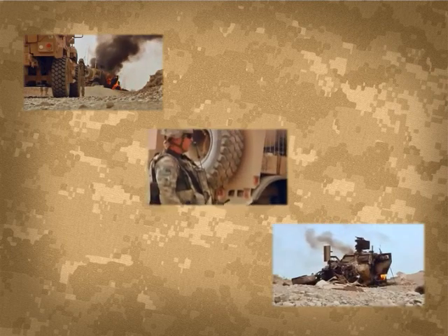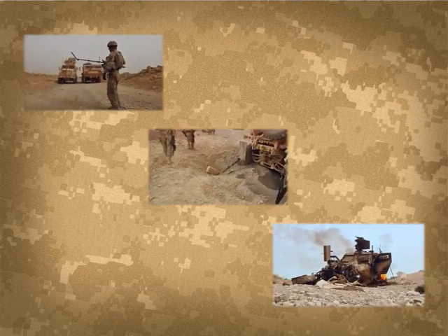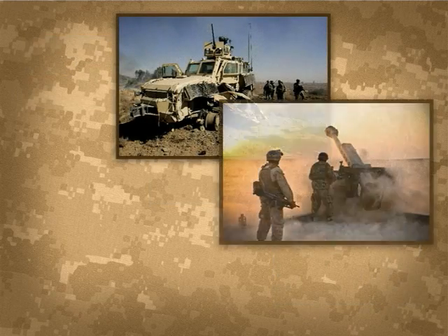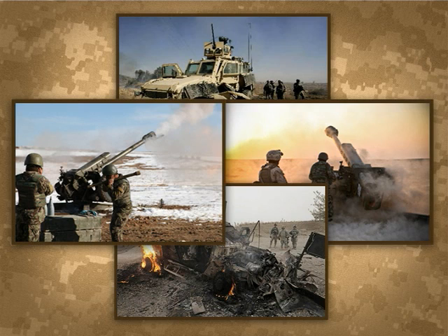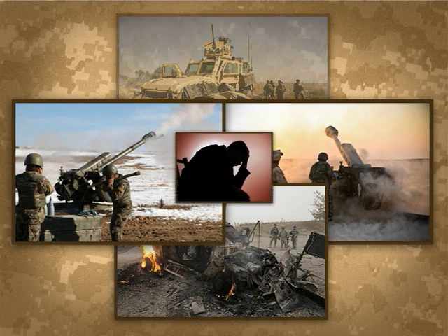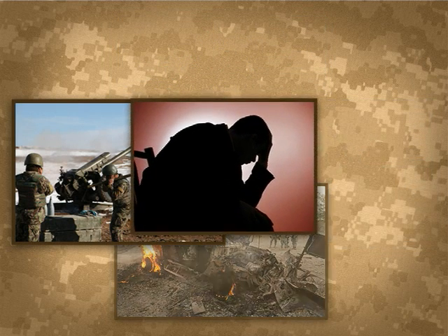In the current theaters of conflict, traumatic events such as IED detonations and vehicle rollovers are creating invisible injuries to the warfighter as a result of high G acceleration and overpressure to the body and internal organs. The correlation to these events and the long-term effects are not well known.